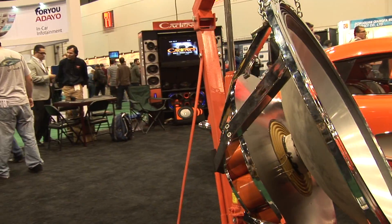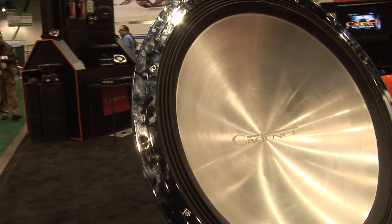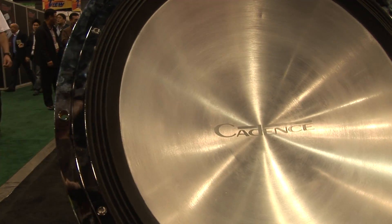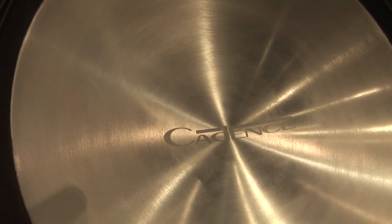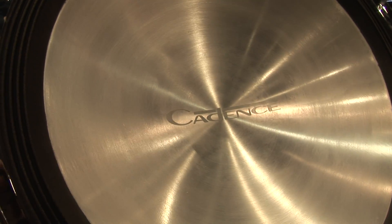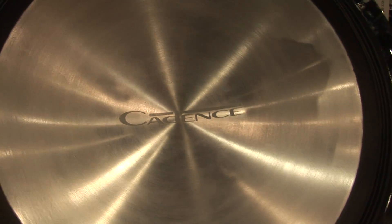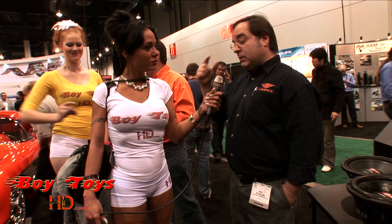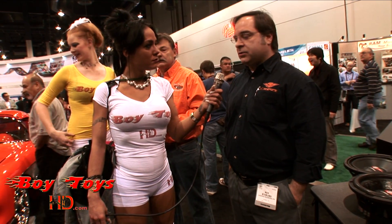Now, moving on over here to Roy with Cadence. Hi, Roy. Hi, how are you? Pretty good. So, tell us a little bit about your Cadence products. We're with Cadence Acoustics. We're out of Howell, New Jersey, and we've been doing this for almost nearly 20 years now. Stereo equipment — we have a full range of products, all the way from entry level to high-end stereo equipment. We can fill up any of your car stereo needs.